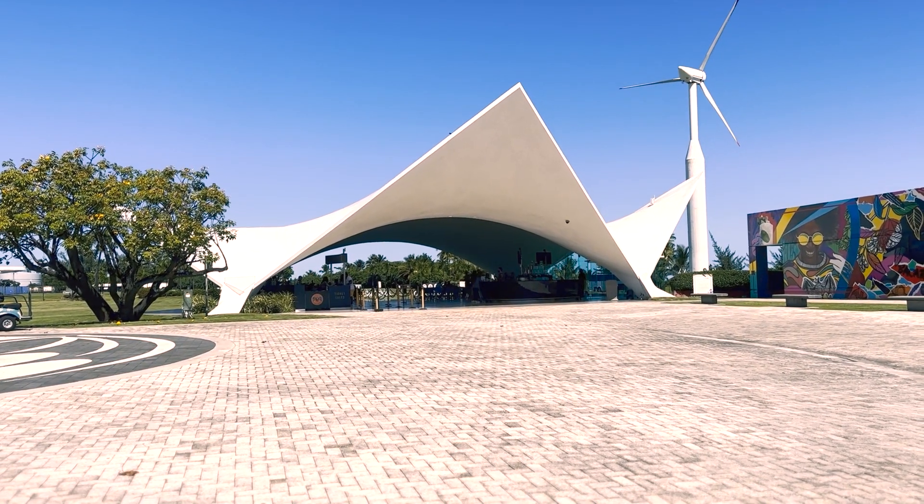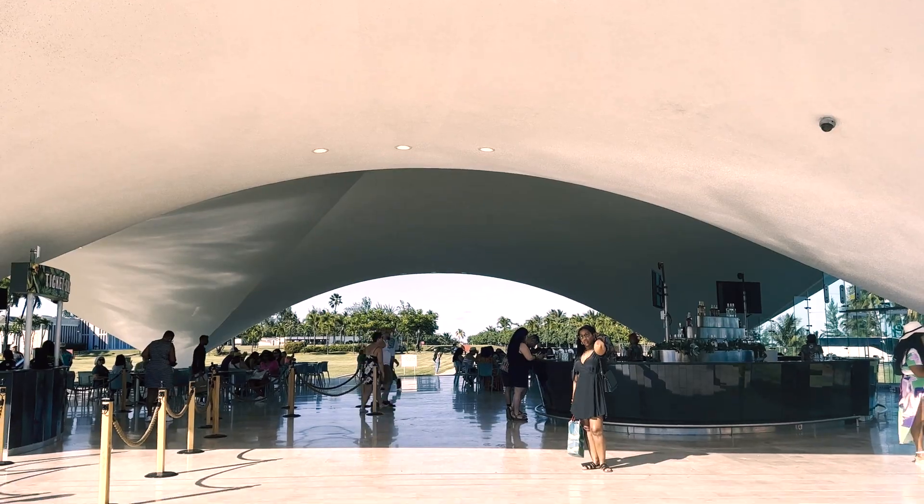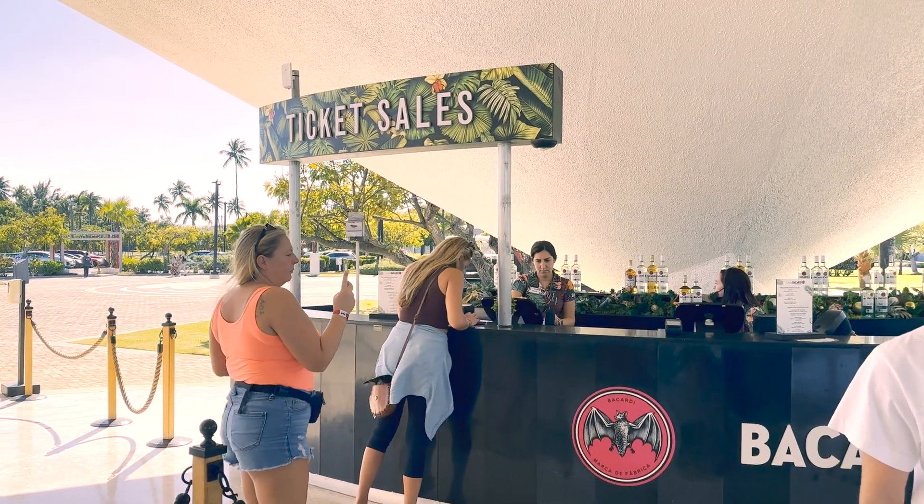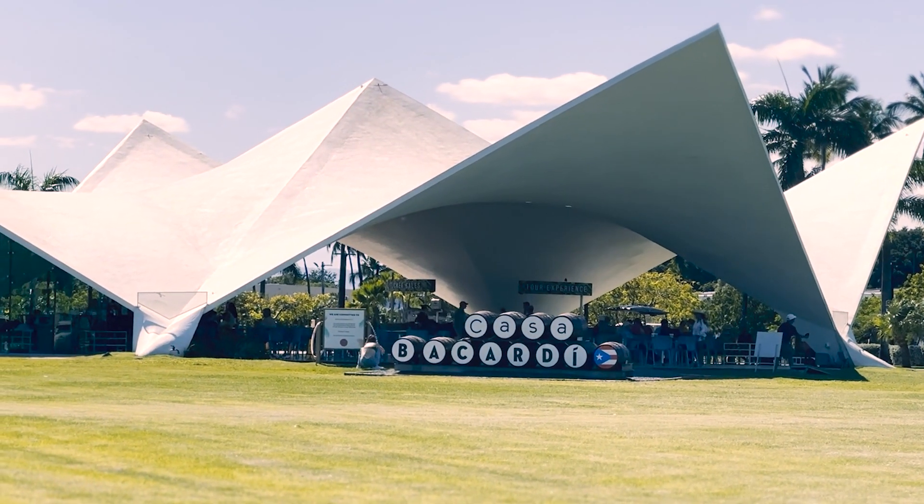One of the most popular destinations in Puerto Rico we got to visit was Casa Bacardi, the largest rum distillery in the world. This was probably one of my favorite activities of the whole trip.